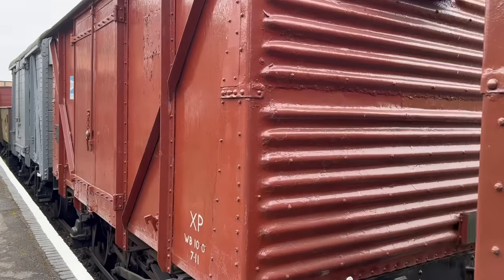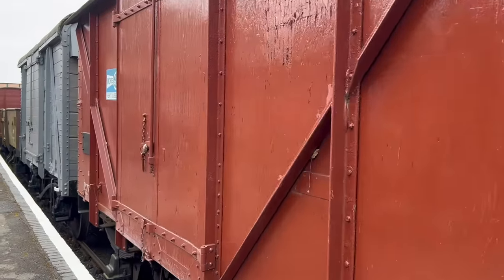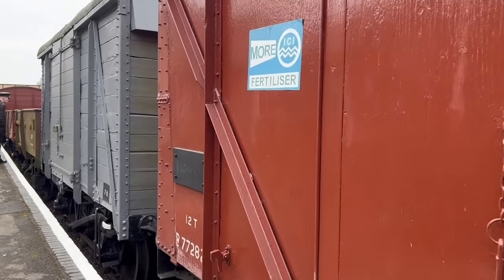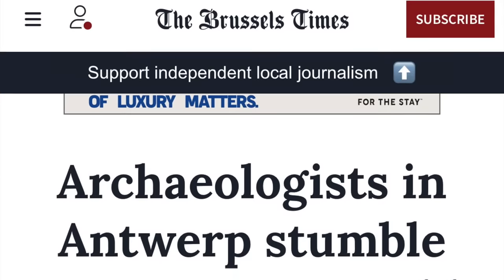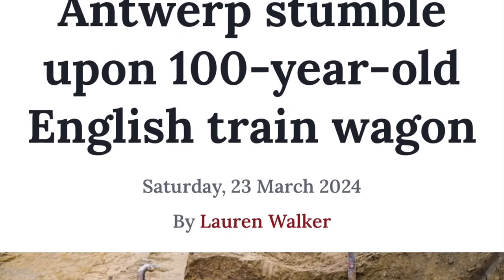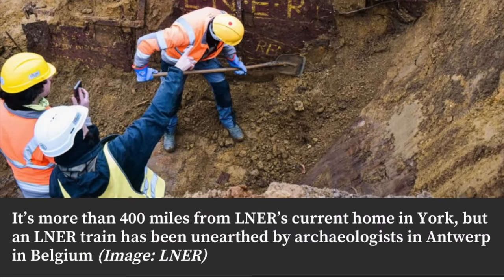Hello all. Just a quick video today because I'd like to talk about something that's been in the news lately. You may have seen a number of news reports about a British railway wagon, sometimes identified as a railway carriage or railway car, that was recently dug up in Antwerp.